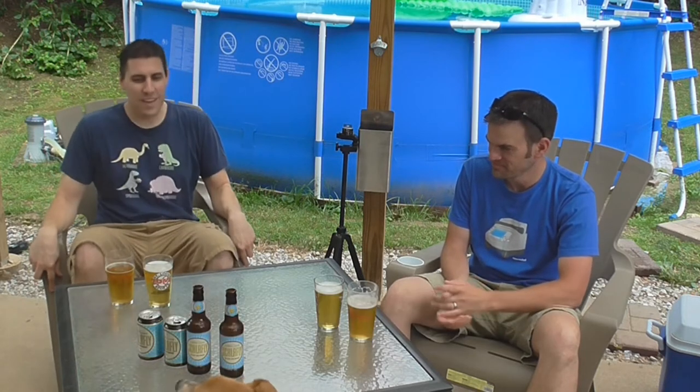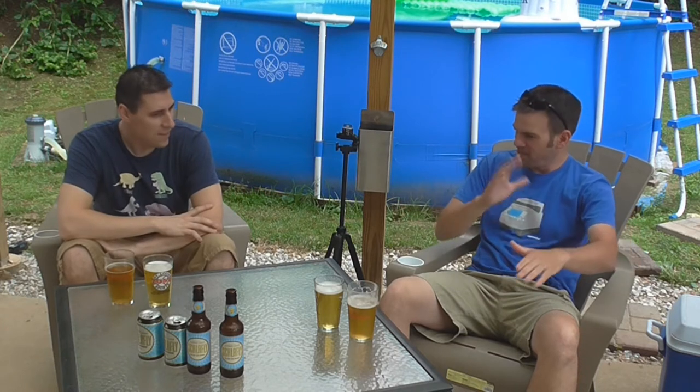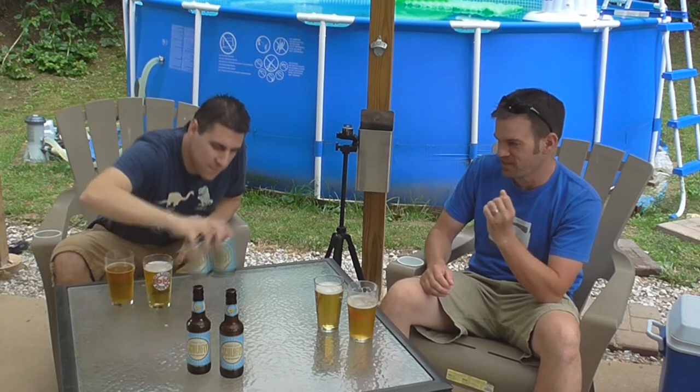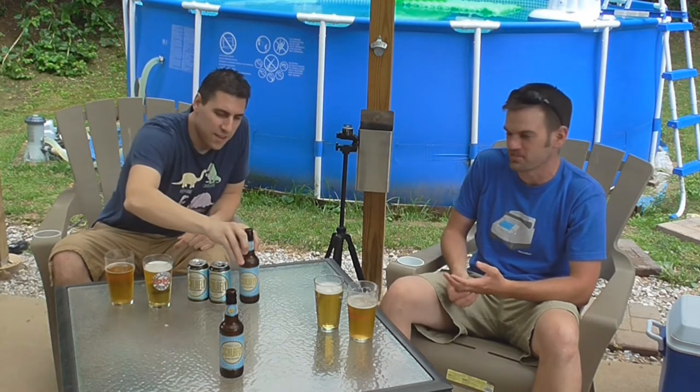Hey, welcome to another short from Beer 30. I'm Greg, I'm Josh. Today we are going to see if we can tell the difference between can and bottle. My opinion of cans versus bottles is what led me to want to try this challenge. I've always pretty much bought exclusively bottles and never could stand drinking out of a can because I could always tell that metallic taste — at least that's always been my theory, and Greg thinks I'm crazy.